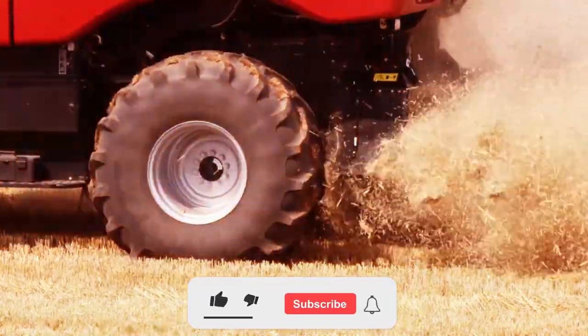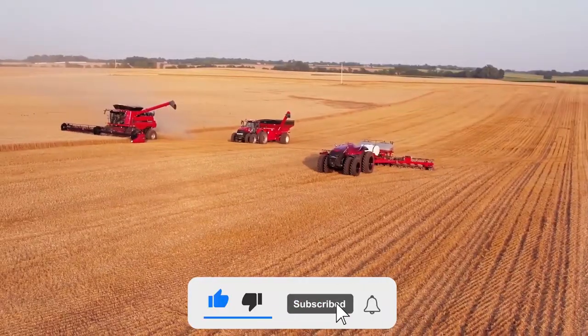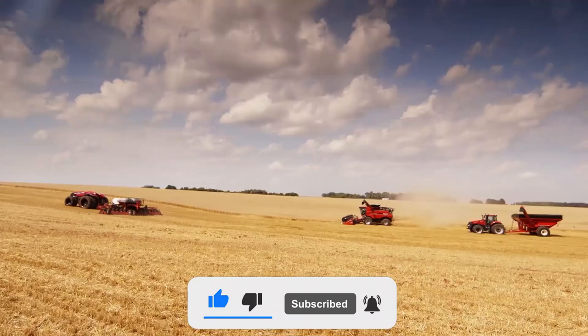But before we start our video, please subscribe to our YouTube channel and press the bell icon as well. So let's get started.